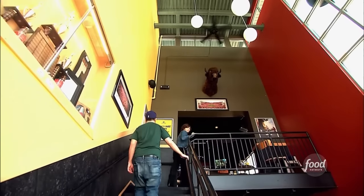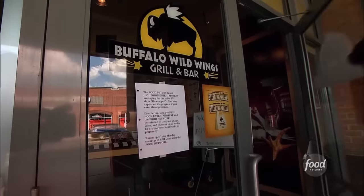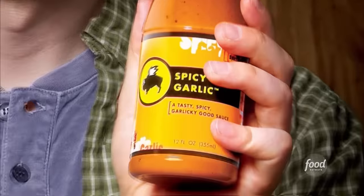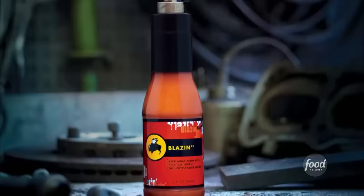Buffalo Wild Wings opened in Kent, Ohio in 1982. Today there are more than 500 restaurants. Their most popular sauces are spicy garlic and honey barbecue. They go through about 2 million gallons of various different sauces over the course of a year. Out of their 14 signature sauces, only one can make your ears steam and your eyes run.